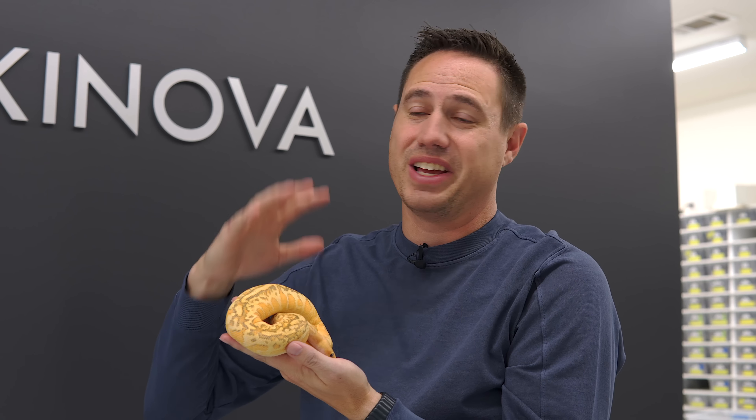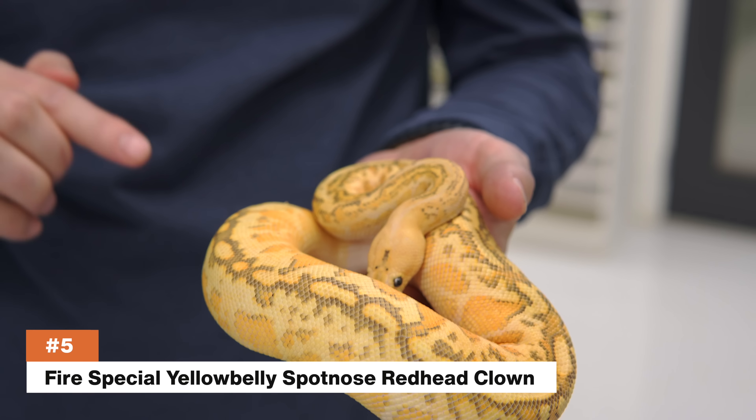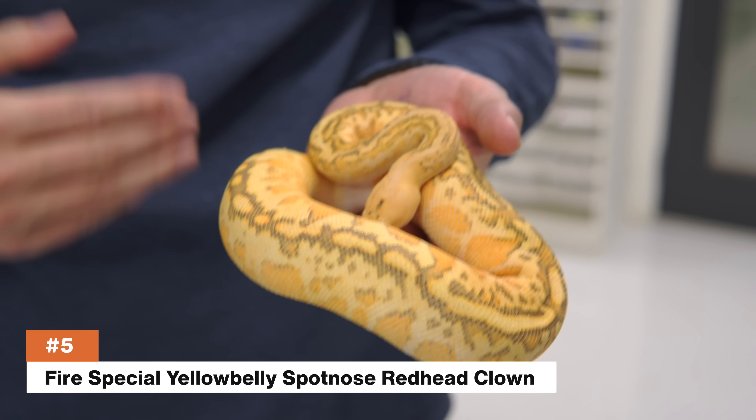Choosing these is so hard because you have to decide between the animals that you think look the most amazing, the ones you like the most, and then the ones that are most genetically powerful that you're most excited about from the odds point of view. Number five is actually my favorite to look at of all these combos — genetically powerful, but also the most objectively beautiful animal we made this year. This is the Fire Special Yellowbelly Spot Nose Redhead Clown.